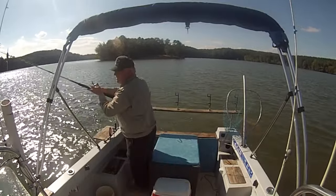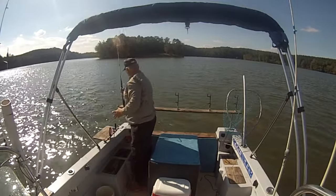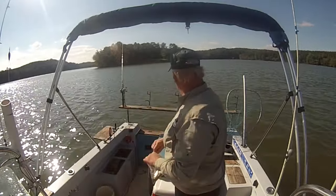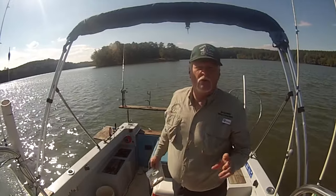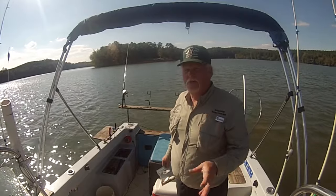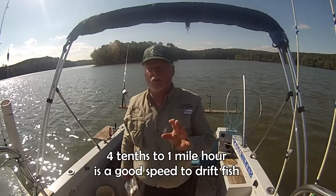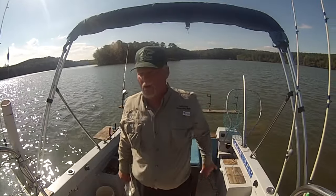It's pretty windy out here today, but that's alright — we're out here drift fishing. One thing for sure about drift fishing: you want a lot of wind. We've got drift socks out, and that's what we're using. When you're doing a drift fishing technique, you need drift socks first of all and a good trolling motor, because on real windy days you need to control your speed. I like to stay somewhere about four tenths of a mile an hour when I'm drift fishing to just keep those rods working off the bottom.